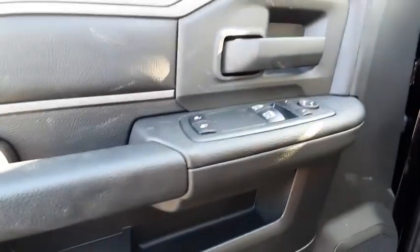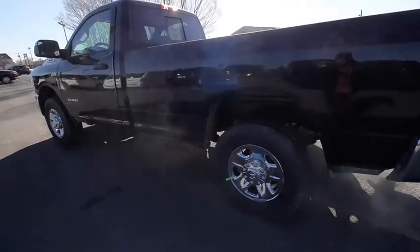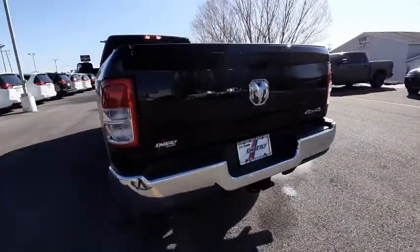Brake assist, remote keyless entry, tilt steering wheel, front reading lamps, rear view camera, passenger vanity mirror, speed control, four-piece floor mat set. Your new ride is just a phone call away.